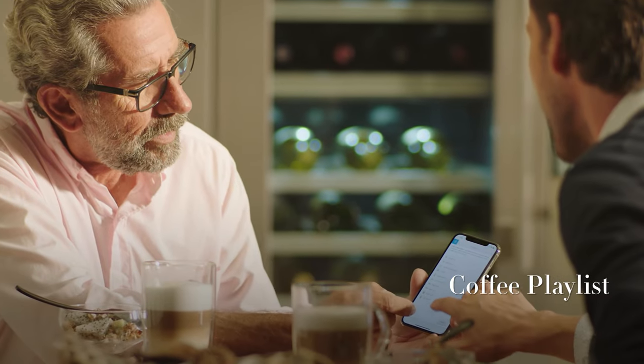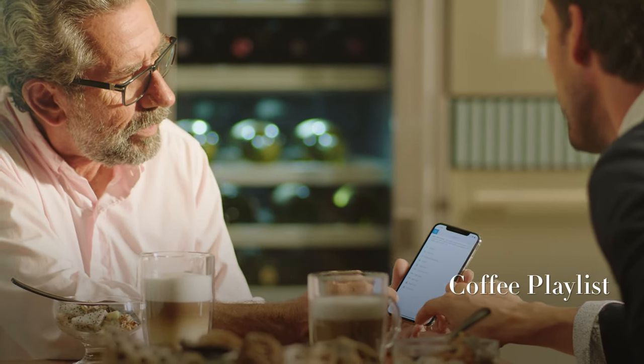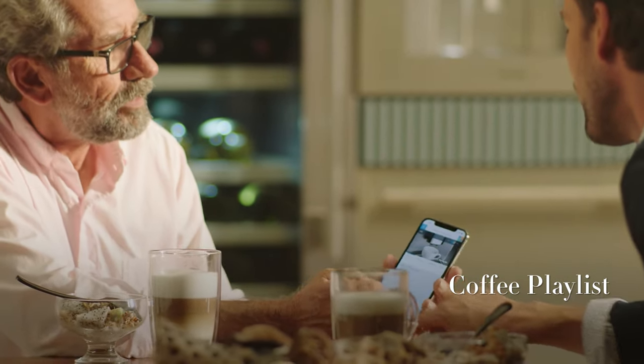You can also use your mobile device to create a coffee playlist that brews multiple cups of coffee in the order you choose, perfect for entertaining guests.